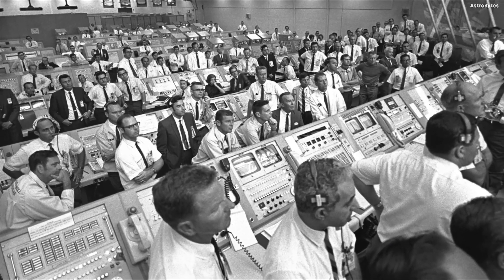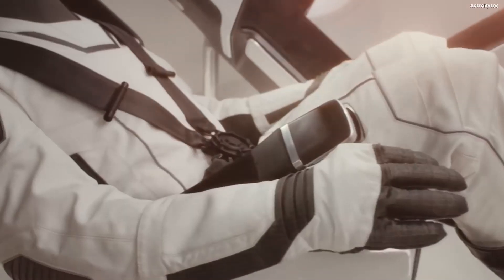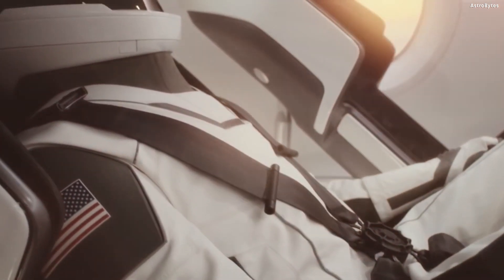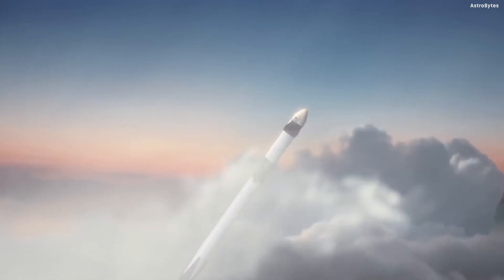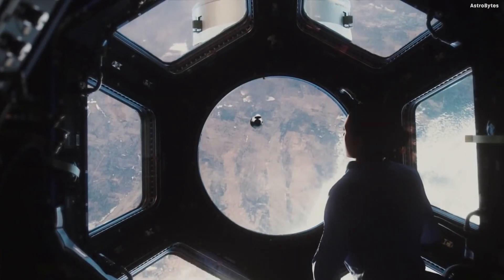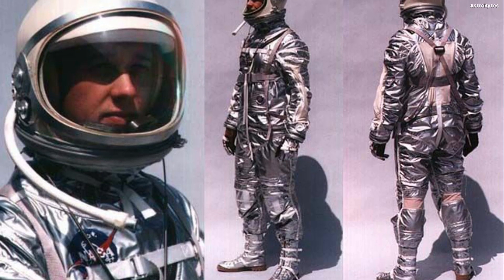About half a million people worked on NASA's Apollo project, taking an impossible idea and landing humans on the moon. During their journey, the astronauts relied on specialized spacesuits to protect themselves from the harsh conditions of space, and NASA has built on that legacy in its subsequent spacesuit design work.